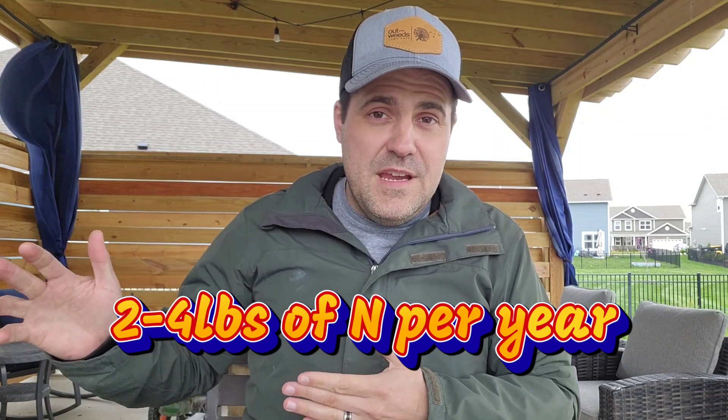We start with Easter, then Memorial Day, then 4th of July — nothing better than fireworks and fertilizer going together. Then as we get further along, think Labor Day — work out in the lawn, make our good gains with fertilizer. Then we got Halloween — your neighbor's lawn's looking scary, so throw down some fertilizer so yours doesn't start looking like that. Then as we get closer to Thanksgiving, our lawns are hungry before they go down for winter, so we give it a nice Thanksgiving meal. Following those holidays spreads it out and helps you get down two to four pounds of nitrogen for the year.